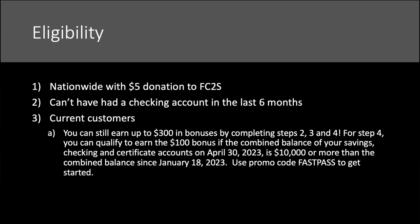If you were an existing customer prior to January 18th, use the code and you'd be good to go. Step two is the checking account, step three is the certificate or CD, and step four is the money deposit. The only one existing customers couldn't get is the actual savings account bonus.